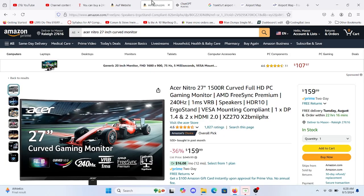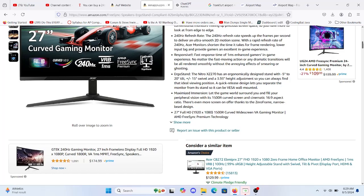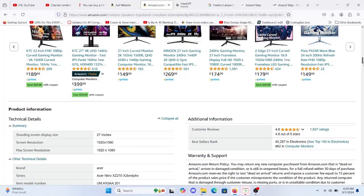If you're looking for a curved gaming monitor, now is a great time to buy the Acer Nitro XZ270 X2B-MIIPH-X. This 27-inch monitor, though not the largest, offers a 1080p resolution, a 240Hz refresh rate, and a 1.6ms response time, perfect for fast-paced gaming.